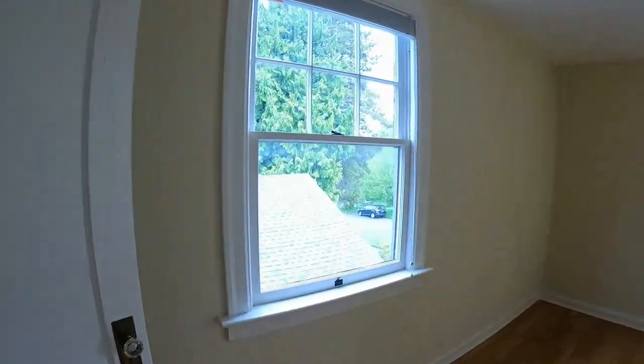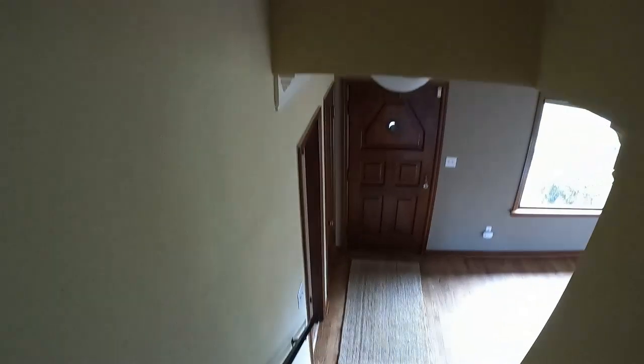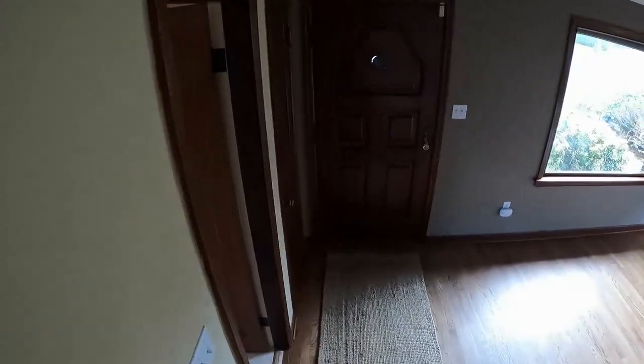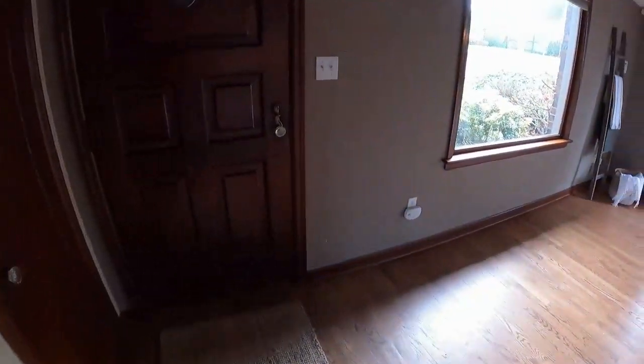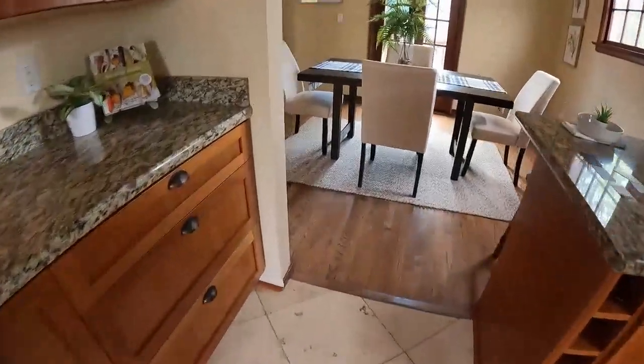Bedroom number three, the final bedroom — it's pretty much a mirror match of the one next door, with a small step-in closet as well. They've done updates to the house, but it's just not completely updated. They didn't cut it to the studs and put the walls back up, so there are some cracks in the wall that you would definitely want to have looked at.